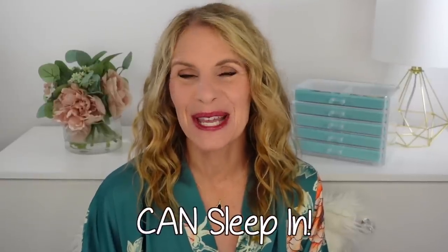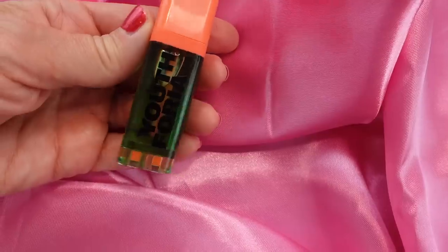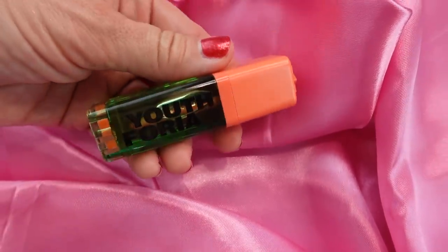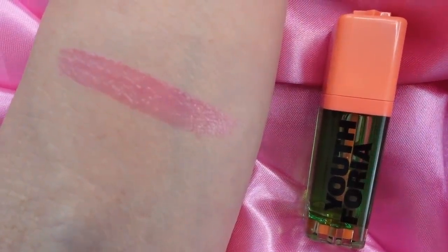Beauty you can sleep in. I'm Laura Rae and I want to show you the inspiration for this video. It's this brand new product from Youthphoria — a blush they say is healthy and you can sleep in it without worrying about getting it off your skin. The cool thing is it changes with your own skin's pH, so it's going to look a little different on everyone.